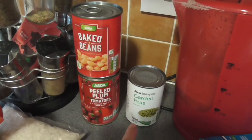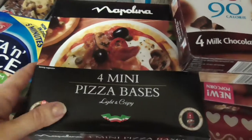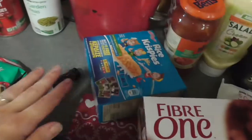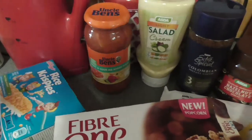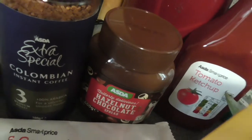Tin-wise, I've got baked beans, peeled plum tomatoes, and garden peas. I've got four mini pizza bases — I thought that would be fun one night to do with the kids. Some Rice Krispie bars for the kids for a treat one night. Some no added sugar Uncle Ben's sweet and sour sauce, some light salad cream, and some coffee.